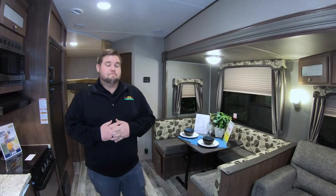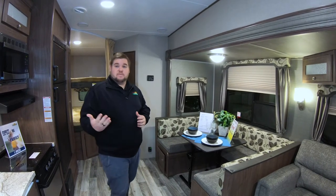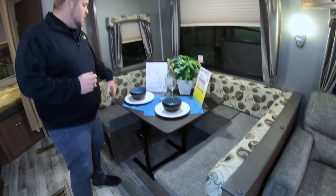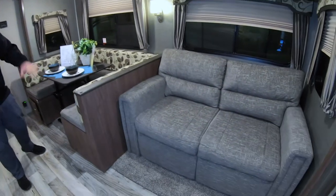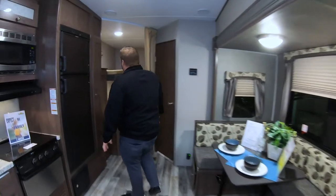This is modeled after one of their most popular travel trailer floor plans, which is the 272 LHS. We've got a nice U-shaped dinette here — this table you can move inside and outside. You've got a tri-fold sofa there as well, so one or two people here.